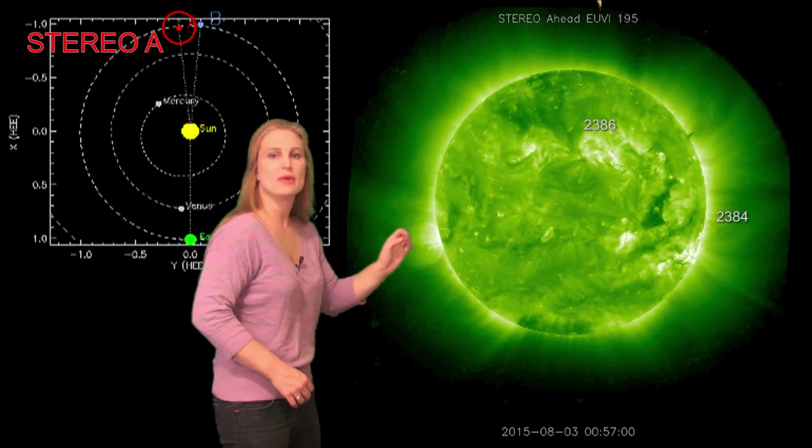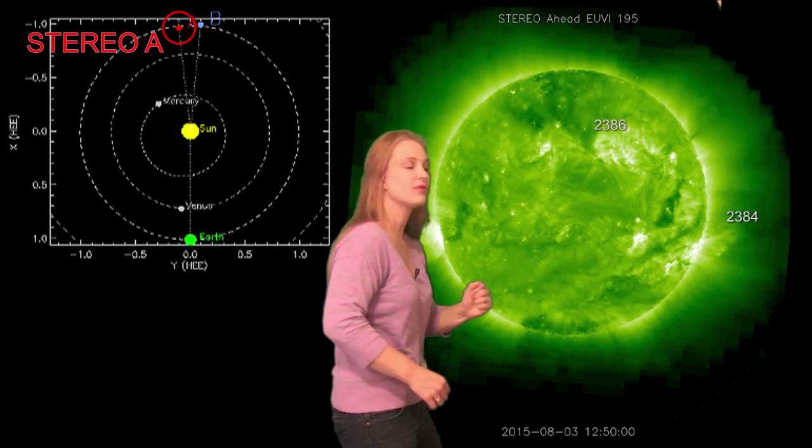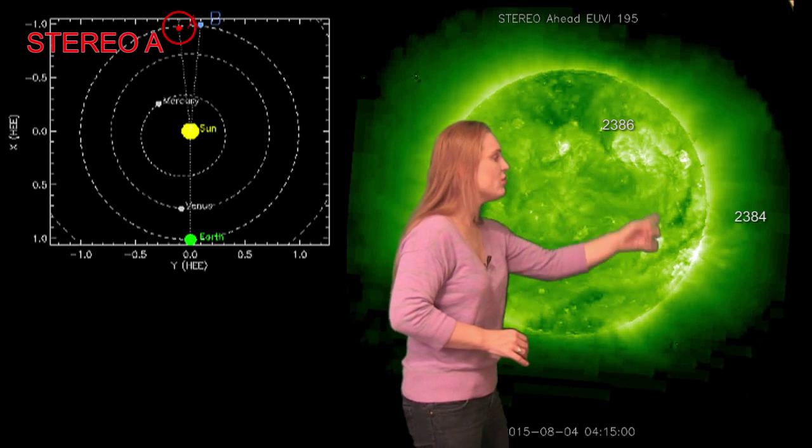You can see it right there — bam! That was that huge eruption, and then that destabilized this whole other region. And there goes that other prominence eruption that we saw from the front side. This whole area is going to be rotating into view within the next couple of days, and we'll get a really good look at it — and maybe we'll get more activity.